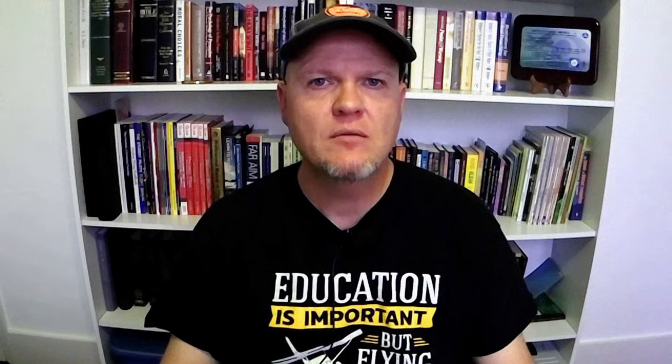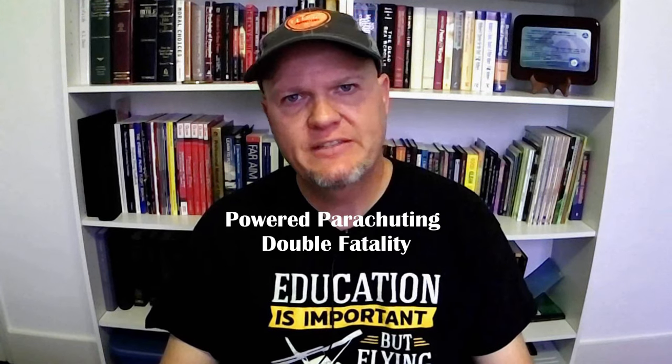This first video is posted by a user named 'What You Haven't Seen' and it's called 'Powered Parachute Double Fatality.' It shows a fatal accident that occurred on August 24th of 2012 at Silver Lake State Park in Hart, Michigan. Let me warn you, it's really hard to watch.